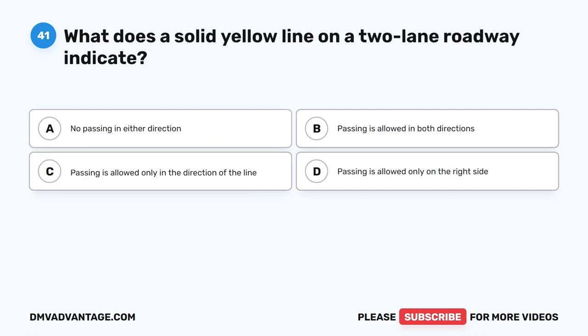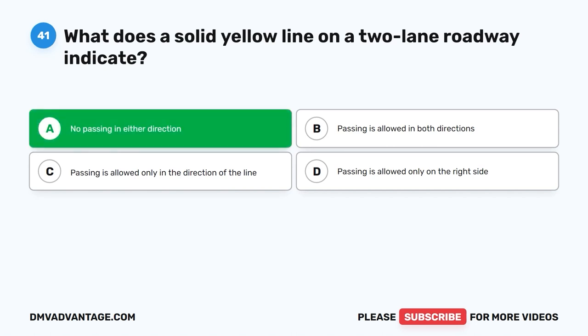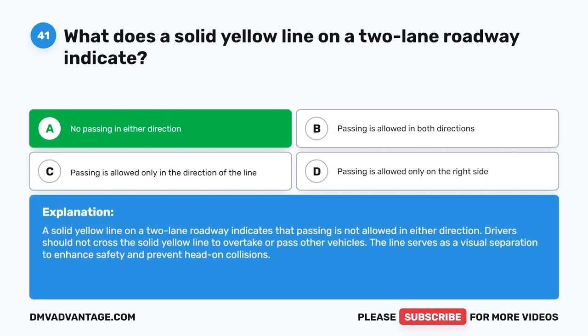Question 41: What does a solid yellow line on a two-lane roadway indicate? A. No passing in either direction. B. Passing is allowed in both directions. C. Passing is allowed only in the direction of the line. D. Passing is allowed only on the right side. The correct answer is A. A solid yellow line on a two-lane roadway indicates that passing is not allowed in either direction. Drivers should not cross the solid yellow line to overtake or pass other vehicles. The line serves as a visual separation to enhance safety and prevent head-on collisions.